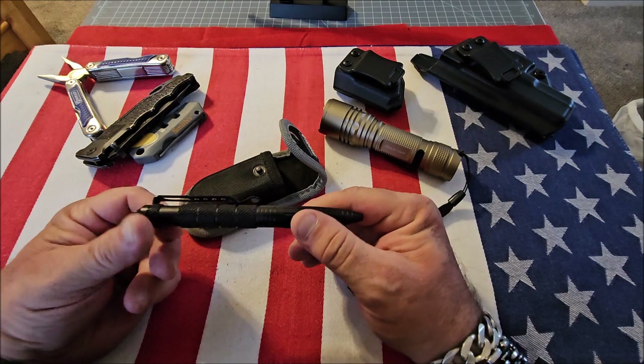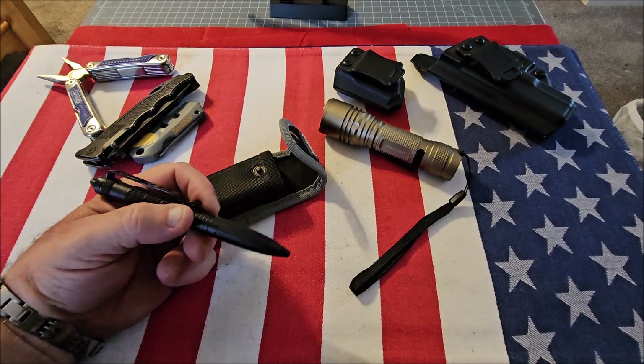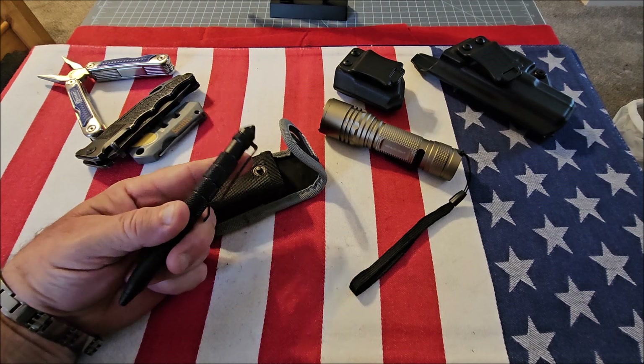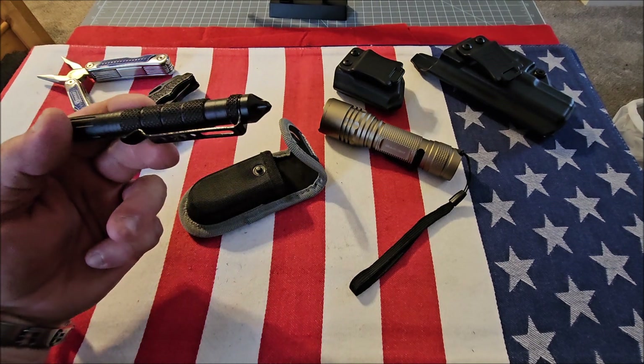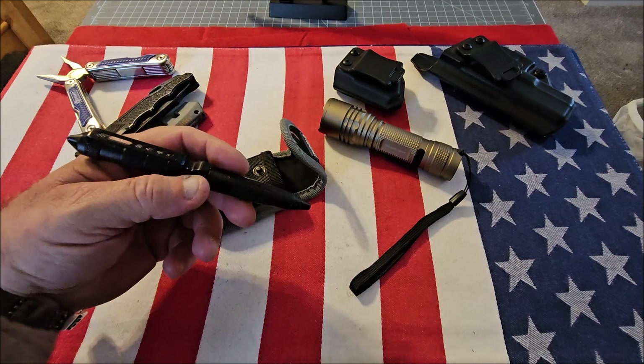Next we have a tactical pen. You never know when you're going to have to write, but one of the most important things about the tactical pen is that they normally have a diamond tip that functions as a glass breaker. If needed, you can also use this as a self-defense implement.